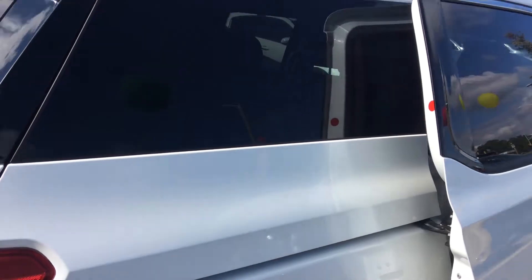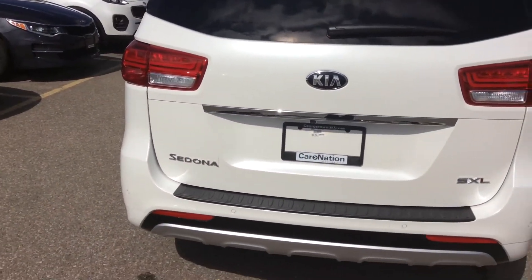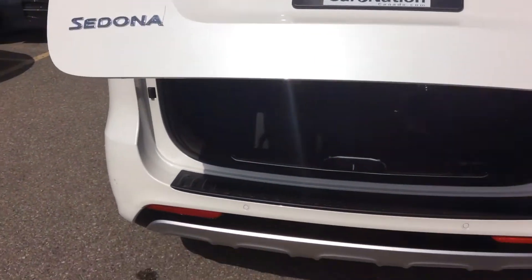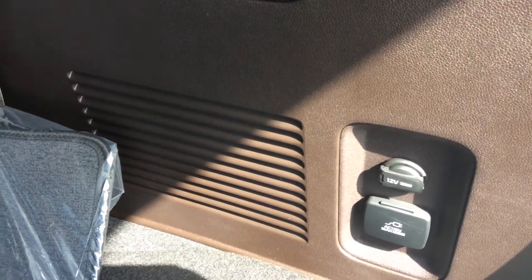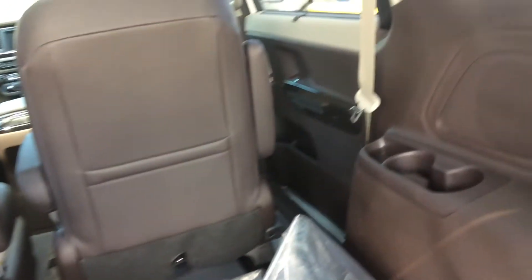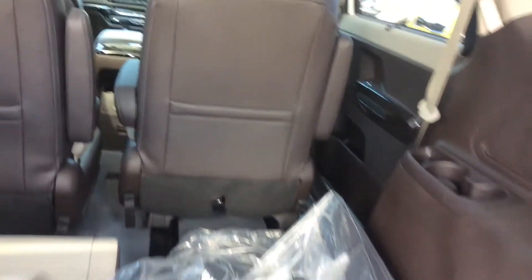Beautiful design for this minivan. As you can see, how the vehicle drives is really nice. You have a power liftgate, you have a backup camera — space, space, space. Also for the third row you have a 12-volt outlet and another 115-volt outlet. You have cup holders and you have privacy curtains for the third row. It's a very nice vehicle.